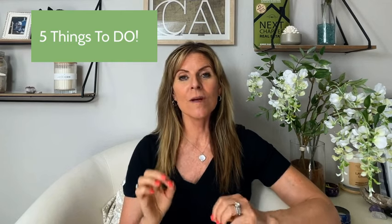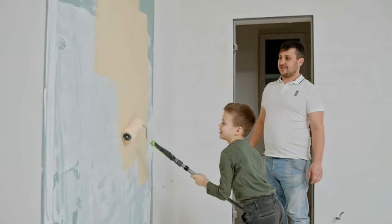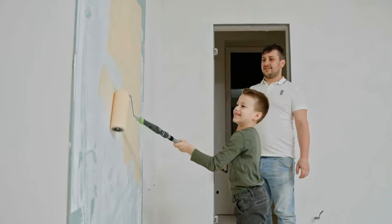Now let's talk about the five things I almost always recommend all of my sellers do before putting the house on the market. Seriously, 90% of them I recommend these five things. Number one: paint, paint, paint. It is one of the least costly remodeling things you can do to get more money in your pocket. If you spend $10,000 on painting, you could get upwards of $50,000 more in your pocket. It's great.